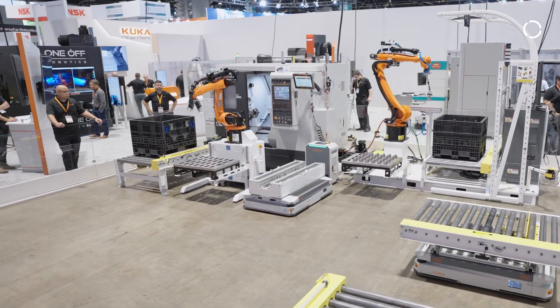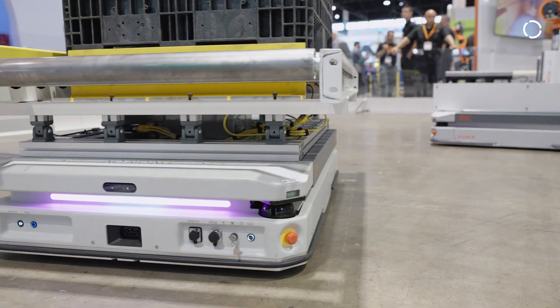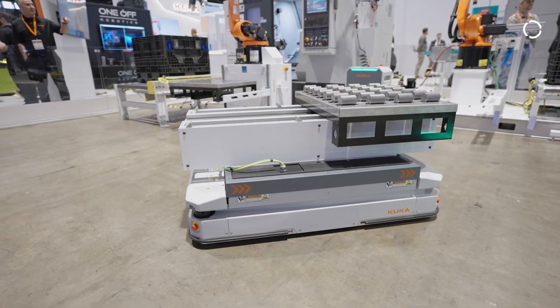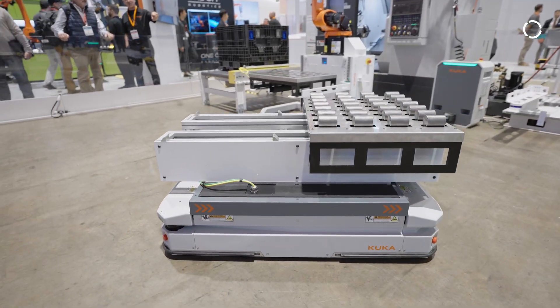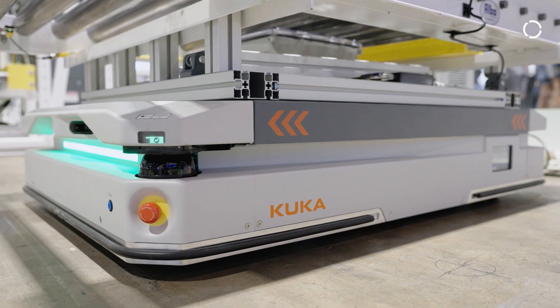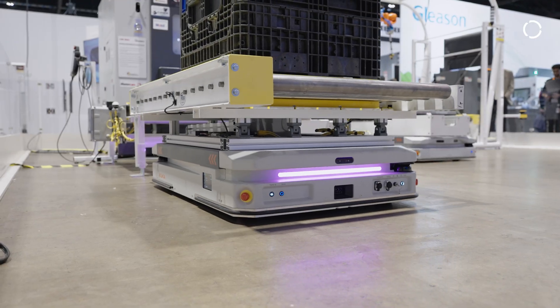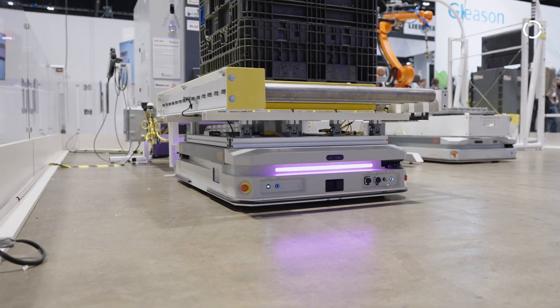The KMP AMRs are very good at moving product around through a cell. They have the capacity and accuracy to load trays and move bins around autonomously without any human intervention. The AMRs use SLAM technology for vision guidance and also reflectors to find localization for the final position for pickup and placement.